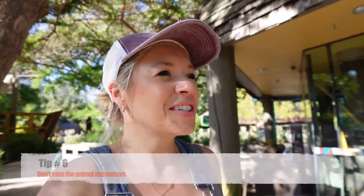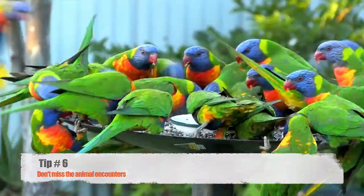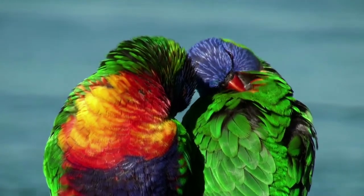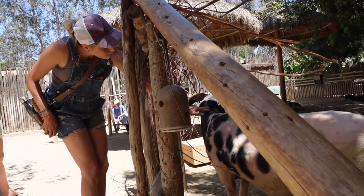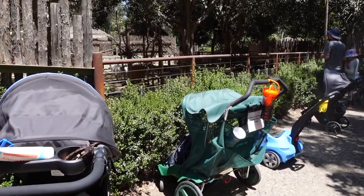Tip number 6: there are actually several animal encounters that you can head into. One of my favorites is the Lorikeet Landing where you can have birds land on your arm as you feed them. This enclosure is currently closed due to COVID, however there are several other areas you can head into like the petting zoo. Be aware that you cannot take strollers into these areas, so you will need to park them outside — but there's plenty of stroller parking.